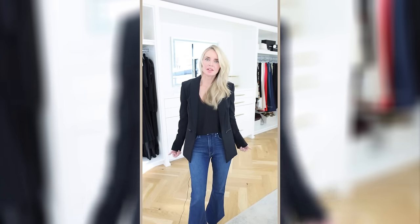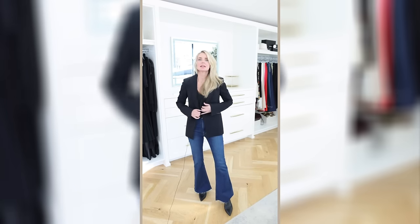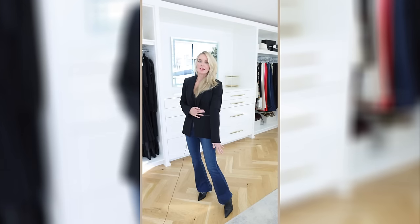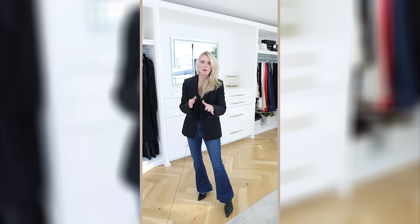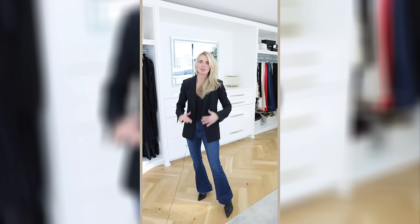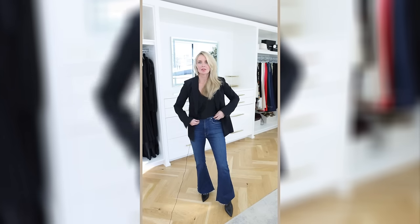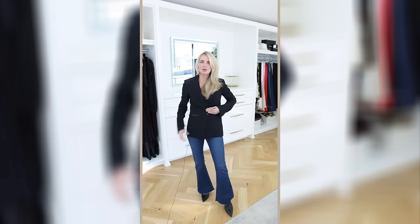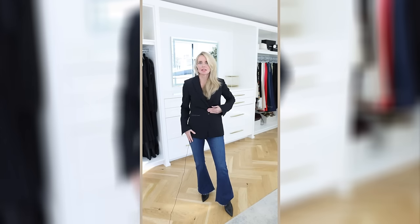With a longer-line blazer, if you're petite I'd recommend leaving it open so you're still highlighting your waist. If you want to close it, focus on wearing elongating jeans and similar color-toned shoes or booties with an almond or pointed toe to keep the line long. When you leave it open you get more length with the legs; closed, it shortens the legs and doesn't create as long a line.